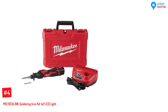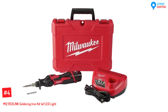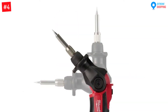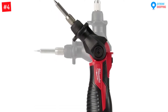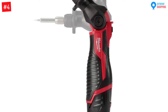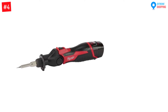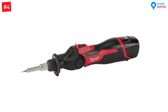At Number 4: the M12 Redlink Soldering Iron Kit with LED Light. This cordless soldering iron is known for reaching high temperatures quickly — it can reach temperatures over 100 degrees centigrade in less than 20 seconds. It has an intelligent heat indicator that uses Redlink technology to indicate heat measurements. Its batteries can last up to 40 minutes without recharging. Lastly, it comes with safety components like electrical safety products and disaster preparedness.